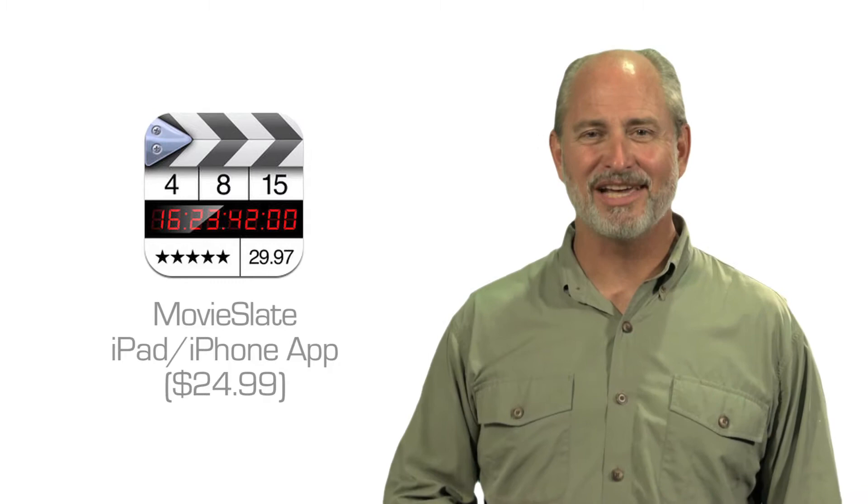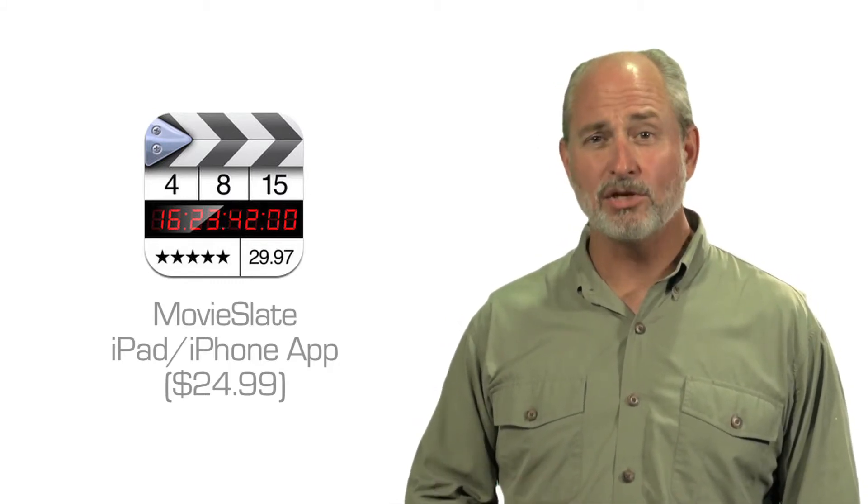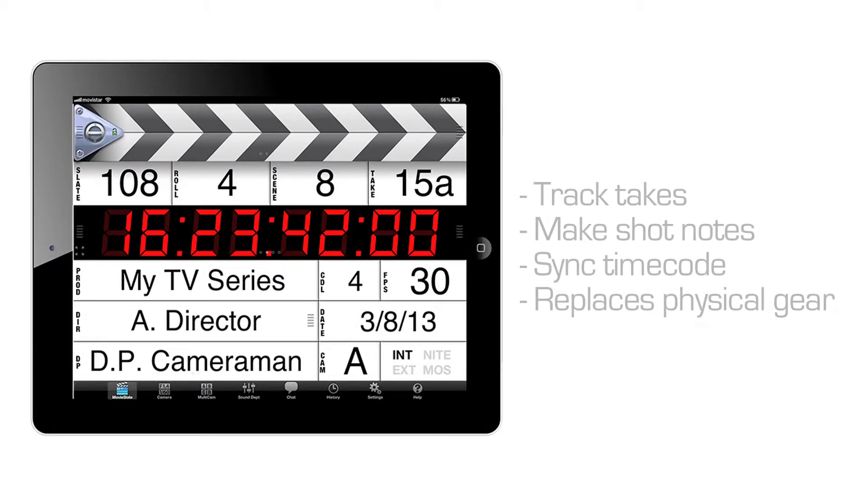Even more possibilities open up when you start discovering and downloading specialized video production apps. A cool one we found is called Movie Slate, which replaces a physical production clapper board with a digital one on your iPad. Its sleek interface helps you track your takes, make shot notes, and sync your time code.